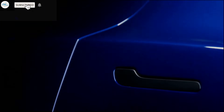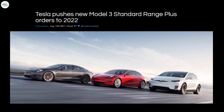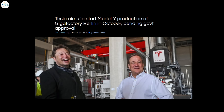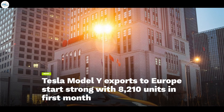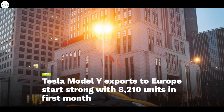Today we have brought you a number of updates: Tesla pushes new Model 3 Standard Range Plus orders to 2022, Tesla Giga Texas receives fresh IDRA shipment, Tesla aims to start Model Y production at Gigafactory Berlin in October, and Tesla has started exporting a huge lot of Model Ys to Europe. Let's get into all the details.